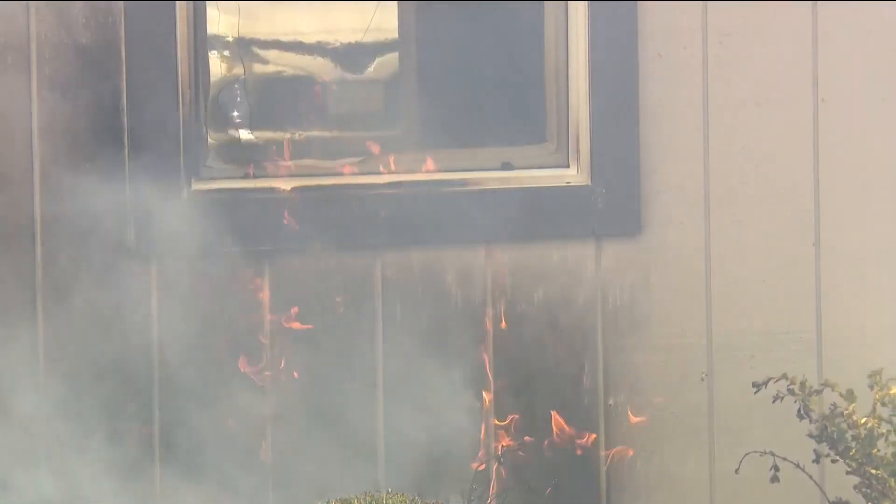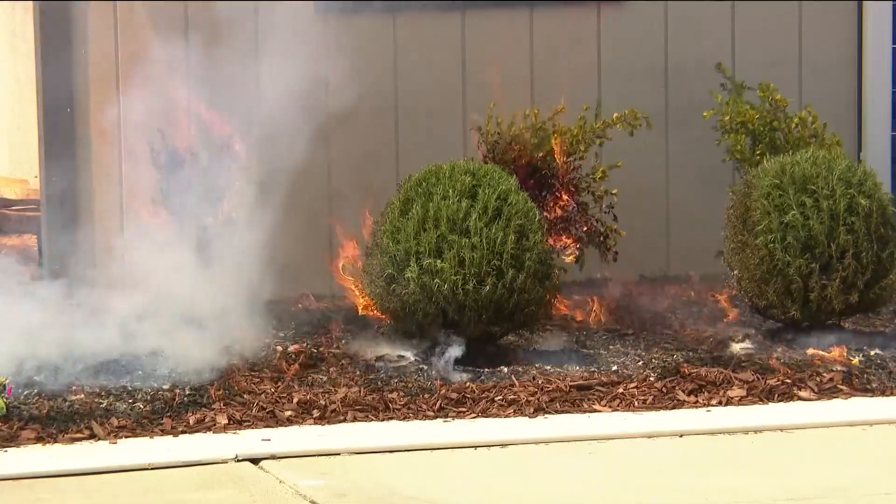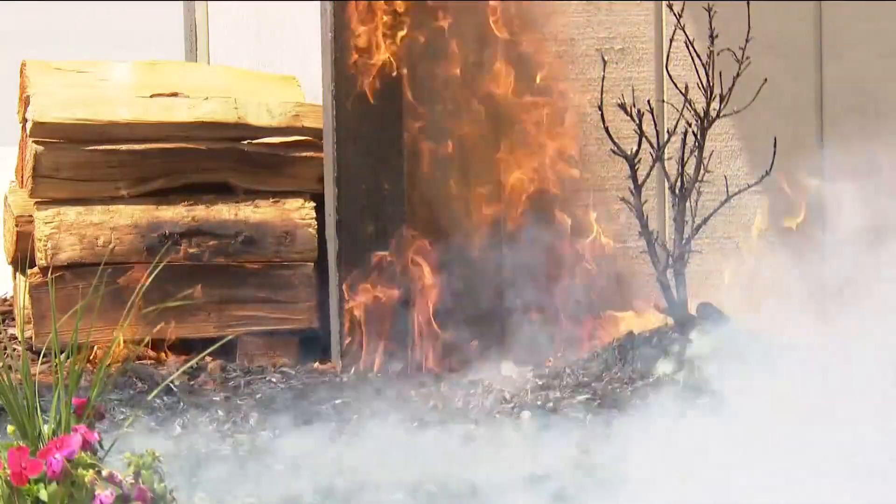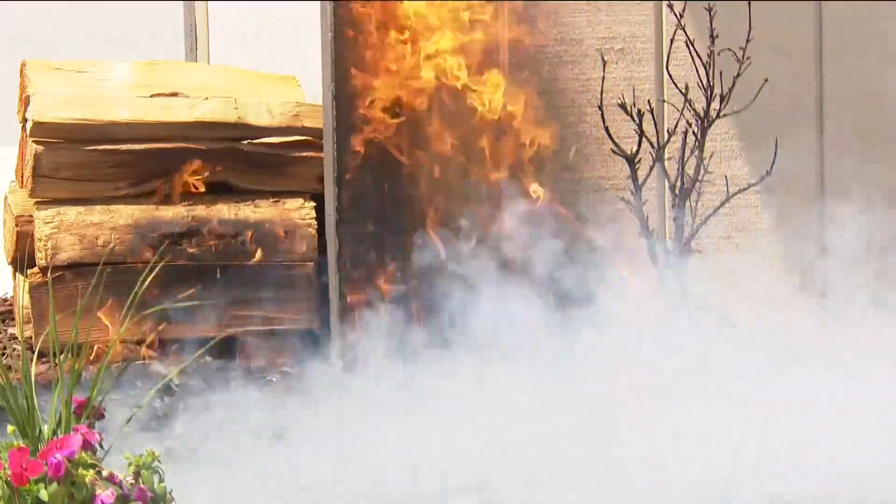It didn't take long for the fire to find a path. When fire comes and invades the community, what can you do? And what you see behind me is exactly that — one of these structures fully engulfed, and the other side that had just as much fire surrounding it is still standing.